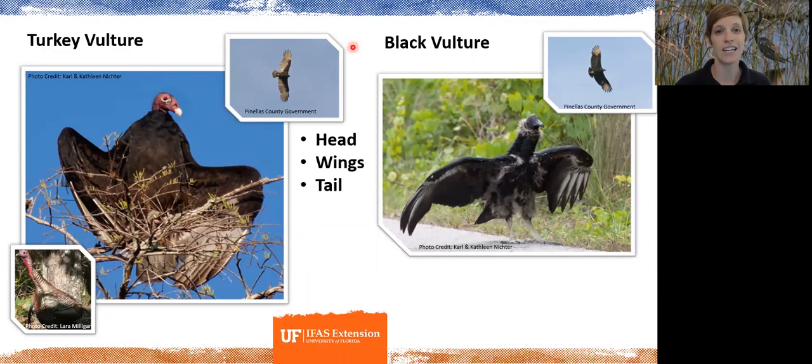Also in flight, the turkey vulture has a longer tail held out compared to the shorter, more stubby tail of the black vulture.